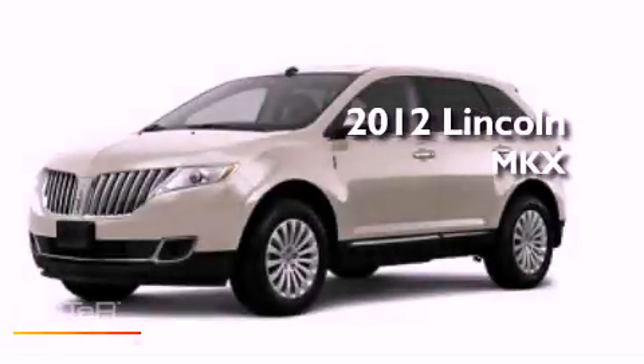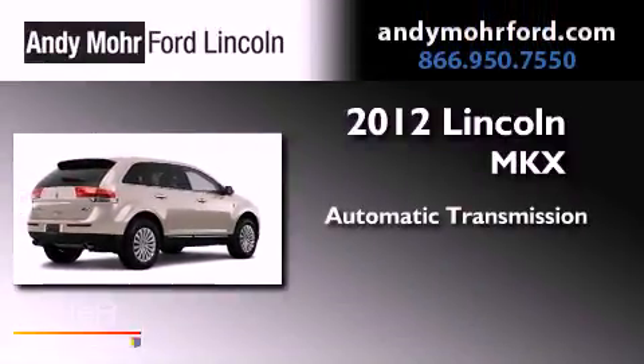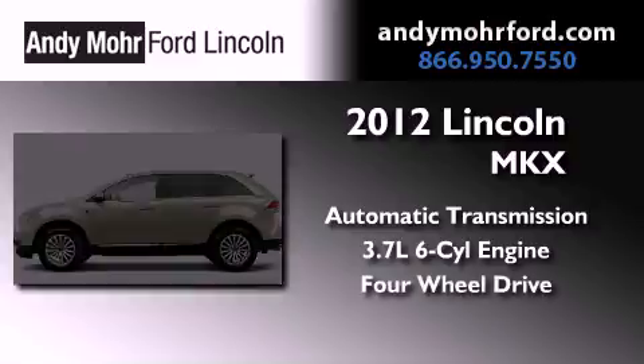This is a brand new 2012 Lincoln MKX. This crossover has an automatic transmission, a 3.7 liter V6, and the added safety and control of four-wheel drive.